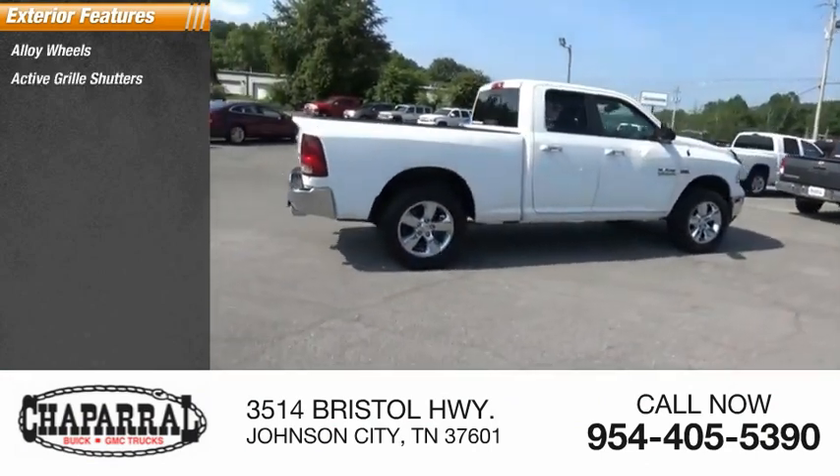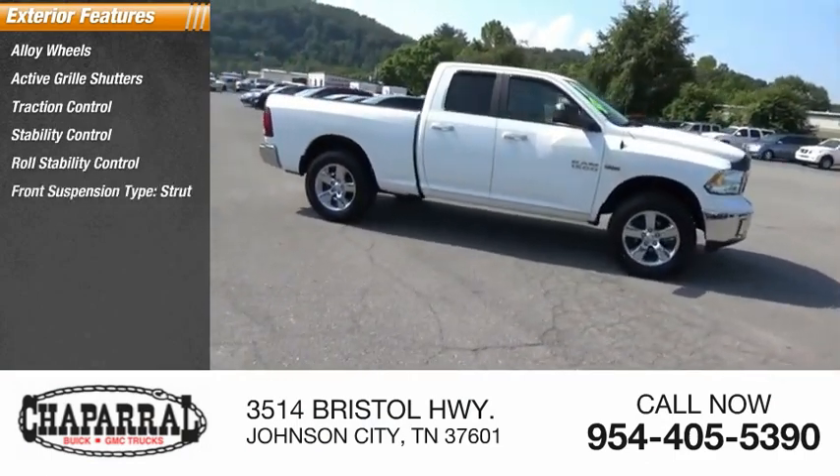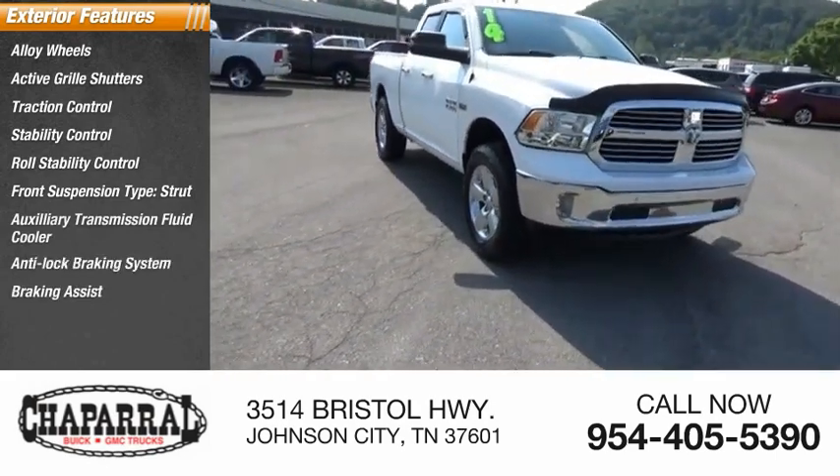active grille shutters, traction control, stability control, roll stability control, front suspension type strut, auxiliary transmission fluid cooler, anti-lock braking system, braking assist, power brakes.